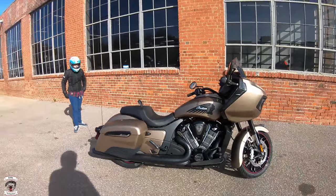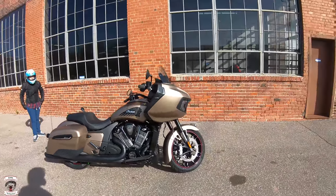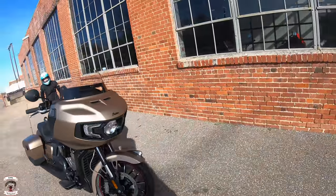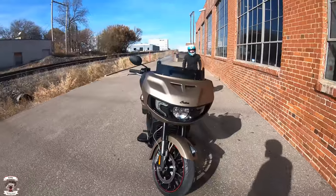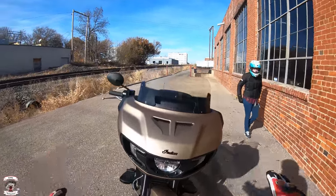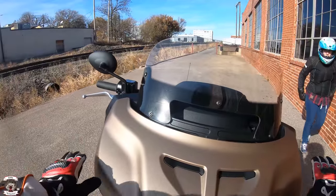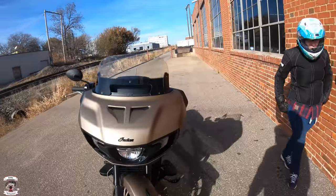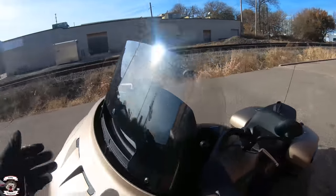A lot of people say this is a copy of the Road Glide — I hate to say that, it is not. I love the true inverted fork on the front of this one. This one looks more like a Gold Wing in many ways; it has more character to it, it's more shaped. You can see the twin vents and more shaping there — definitely looks pretty decent.